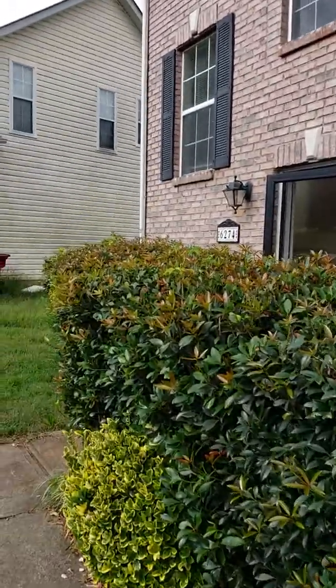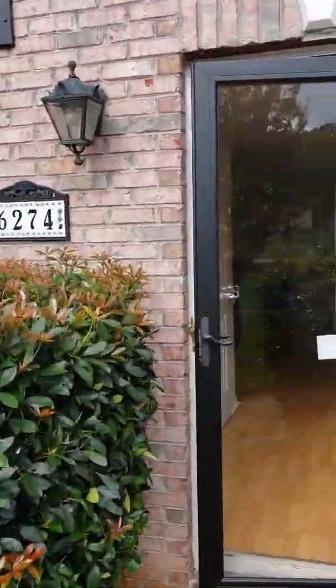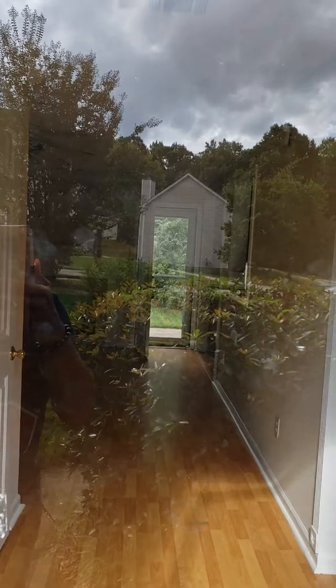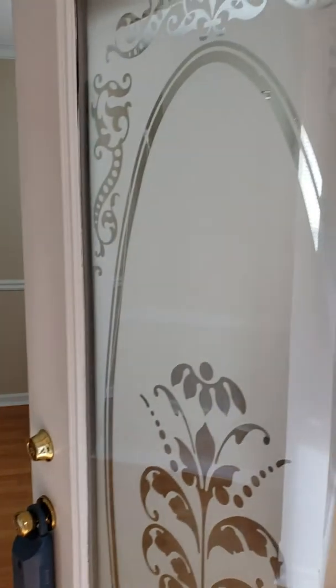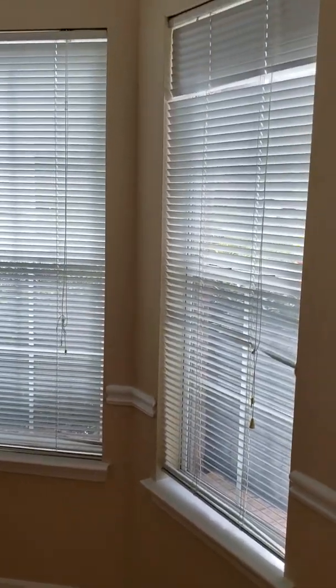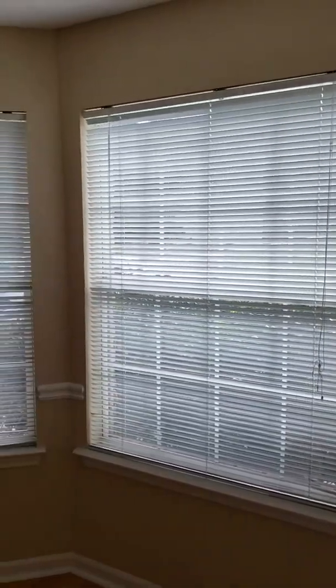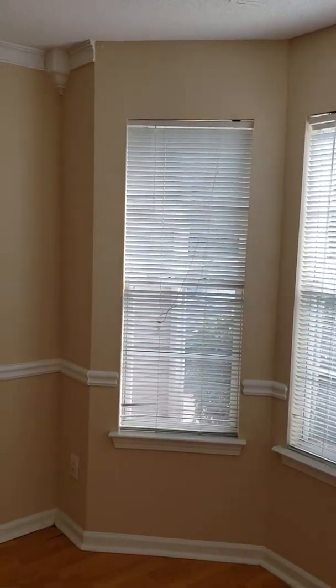This home is a rent-to-own, if you can believe that. Gorgeous. So if you are challenged with purchasing a traditional mortgage, you have credit challenges, things of that nature, give me a call. We have alternatives — a rent-to-own program.